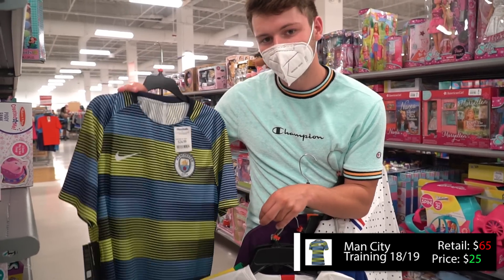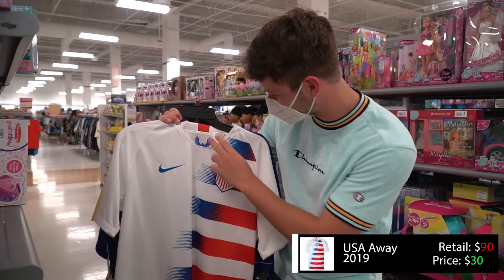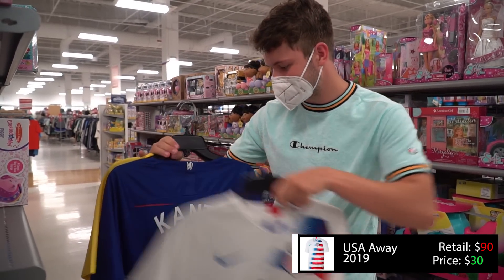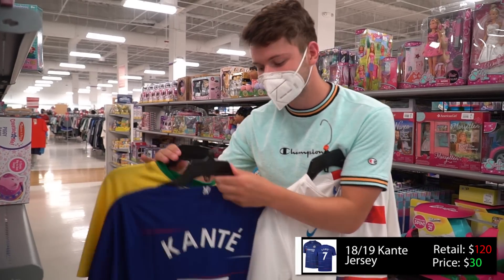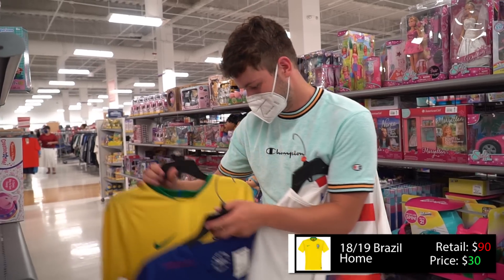A little cheaper training kit, not that nice. Here we have the USA top — excellent, not one of the better teams but a good deal nonetheless. N'Golo Kanté — great midfielder, great jersey, $29.99. And lastly, Brazil.